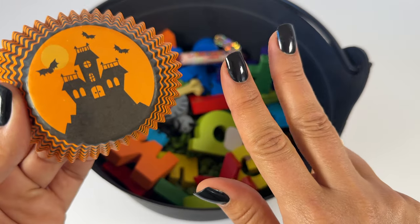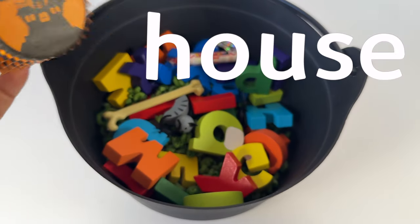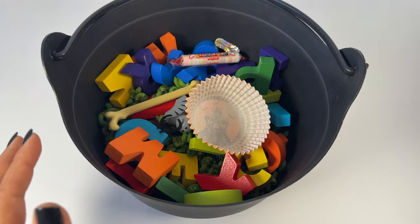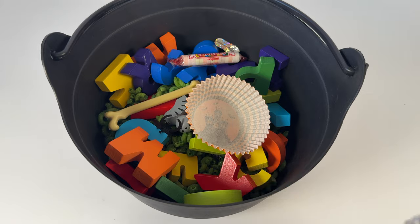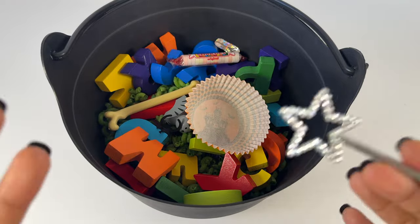F, O, S, H. We added all of our words and we segmented the phonemes. Now let's say the magic spell and see what happens with our potion.